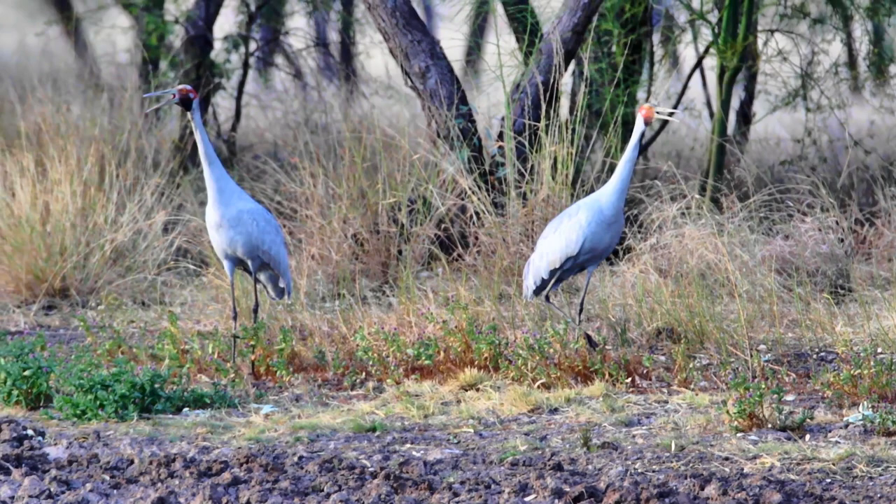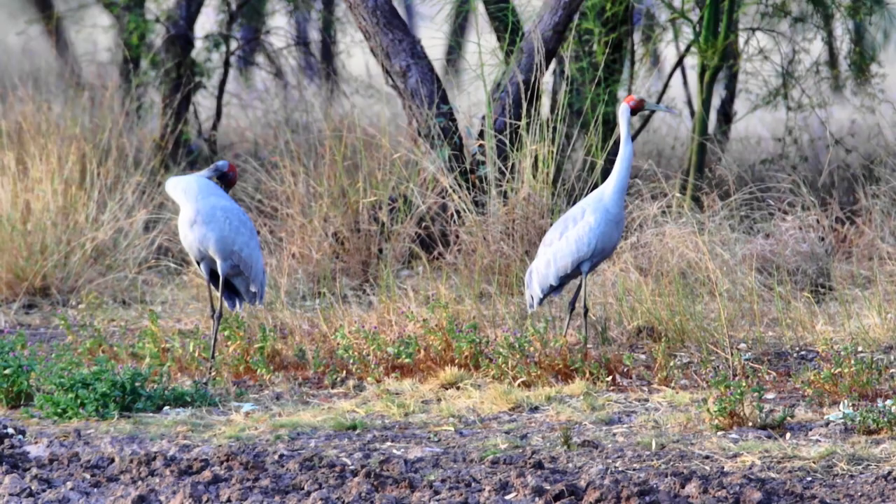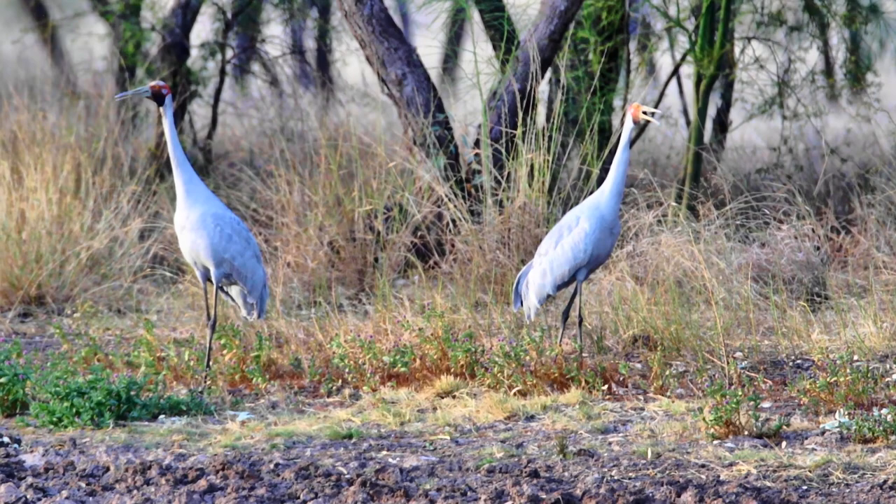All cranes have mating vocalizations and the Brolga is no exception. Its voice is one of the lowest pitched of all the cranes. Anatomical studies have shown that the trachea is in close proximity to the breastbone, and the breastbone serves to give resonance to this call.